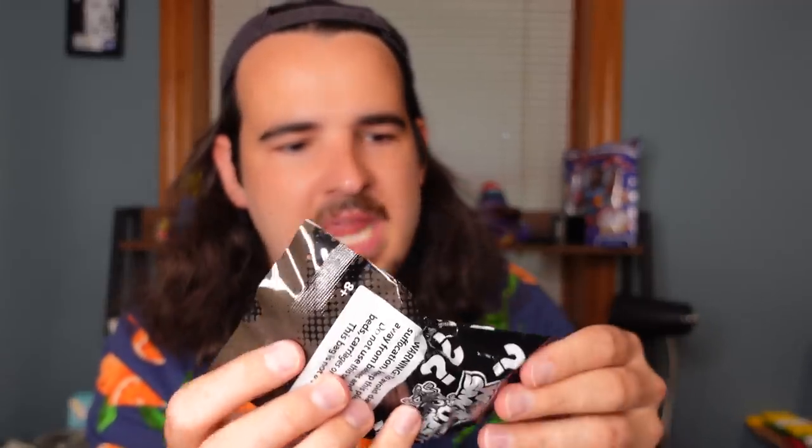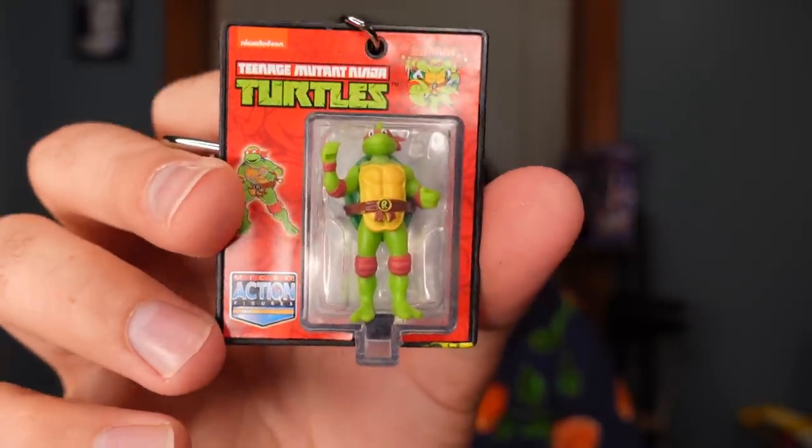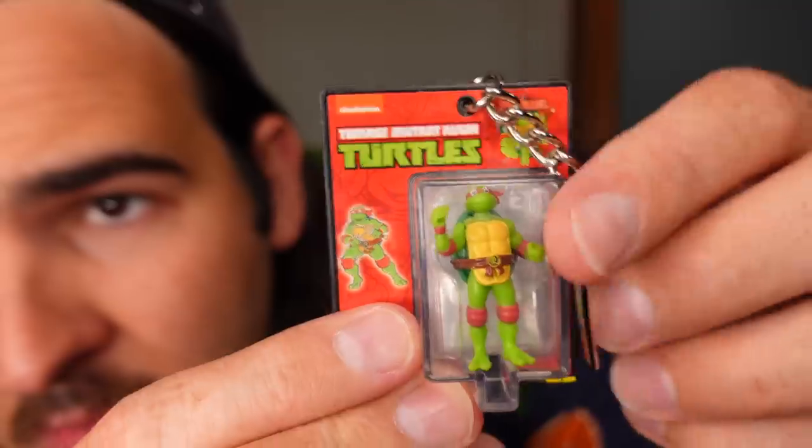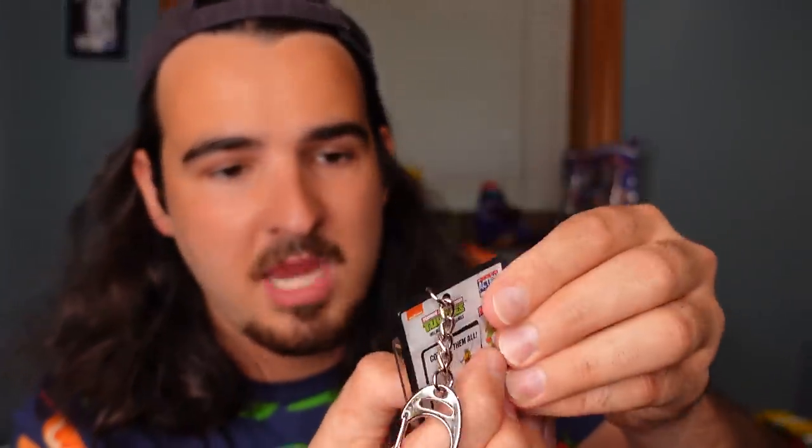Dang it! I'm burpy today. This could be a SpongeBob. I don't recognize this. Teenage Mutant Ninja Turtle — we got Raphael! I got a little excited there. These are pretty sick too. They're like World's Smallest Ninja Turtle in a little box, and you can open it. It literally comes out, but I would rather keep it in because it's a keychain — why would you want to take it out?